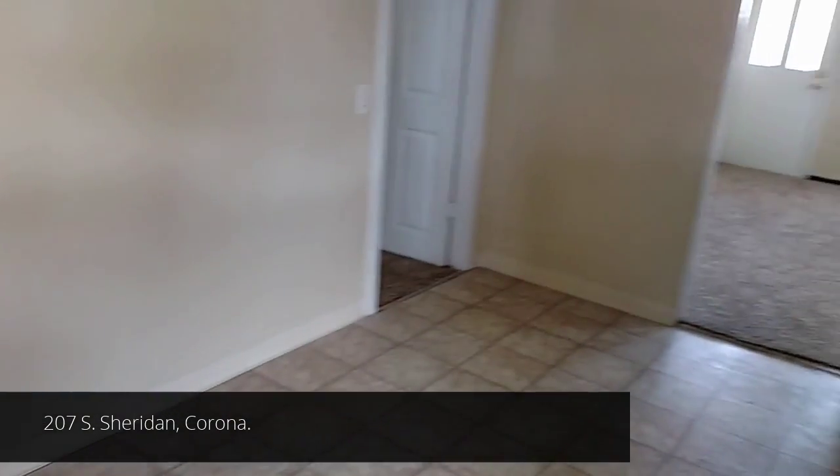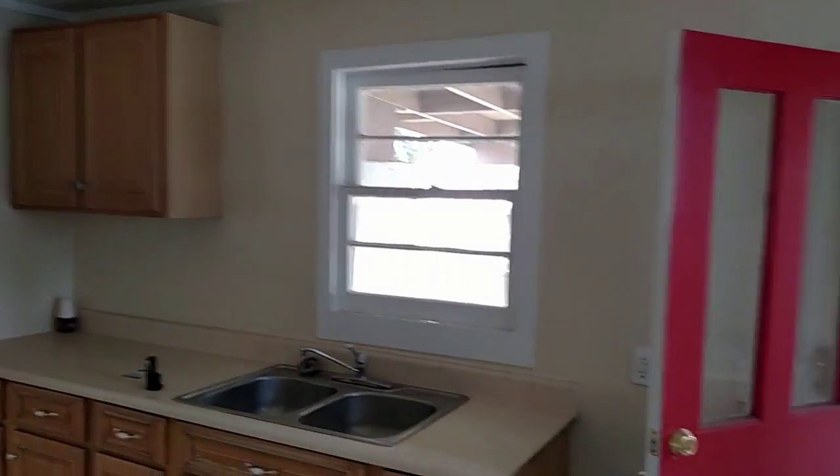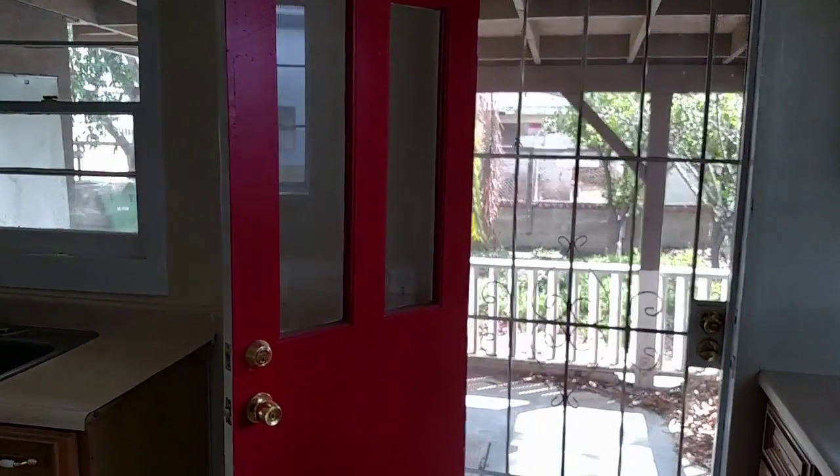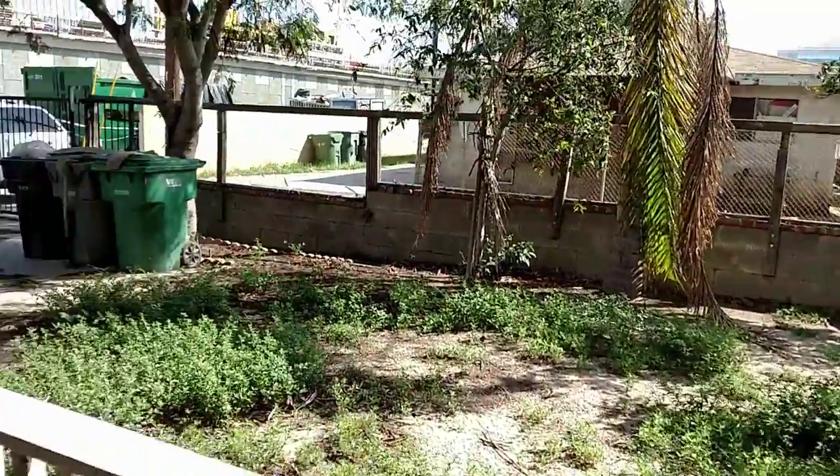207 South Sheridan in the city of Corona — a two-bed, one-bath, front porch, nice little house, great rental, only $199.99.